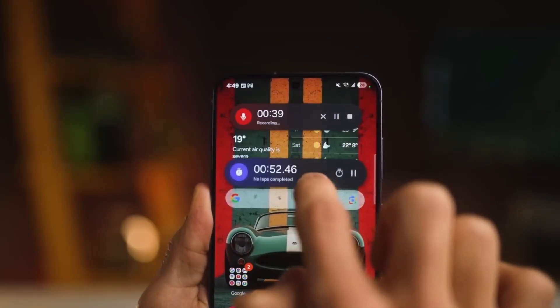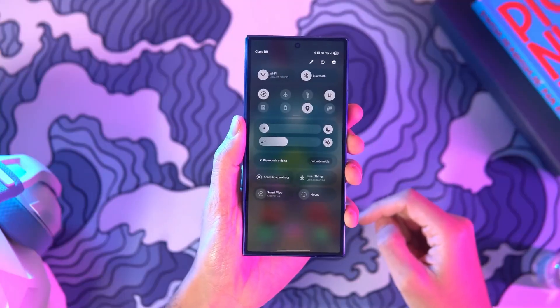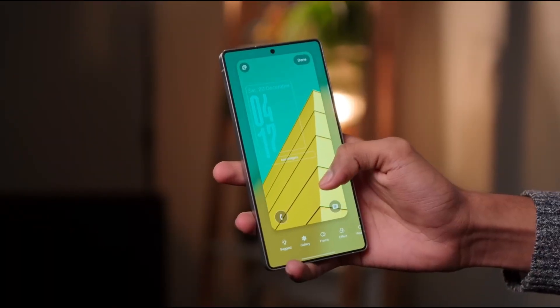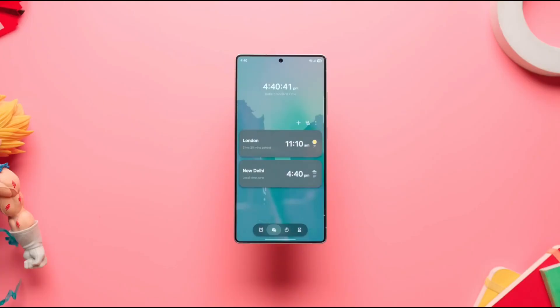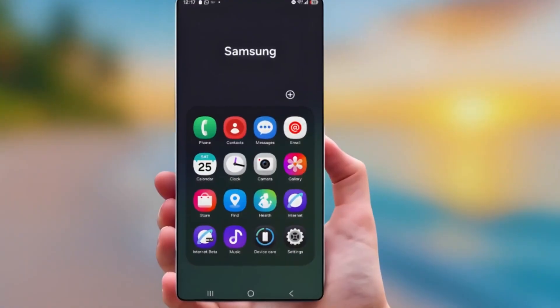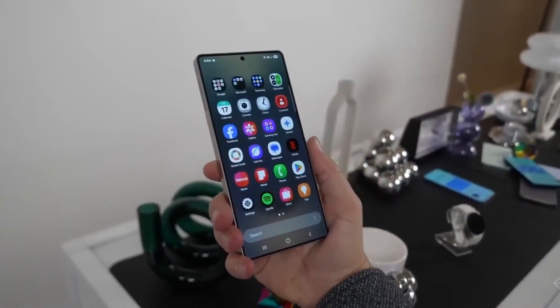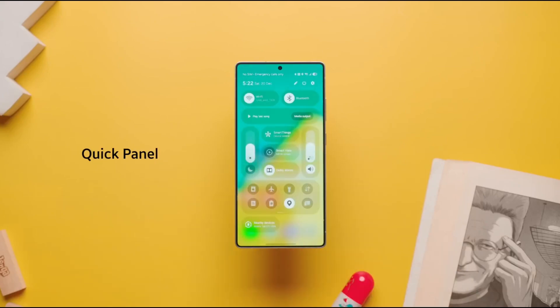In terms of performance, One UI 8.5 doesn't try to be flashy. It tries to be stable, smooth, and reliable. Animations are more consistent, transitions feel more natural, and the system feels more balanced. You may not notice this in the first hour, but after a week, everything just feels right. Nothing feels rushed. Nothing feels broken. This is the kind of polish that separates good software from great software.